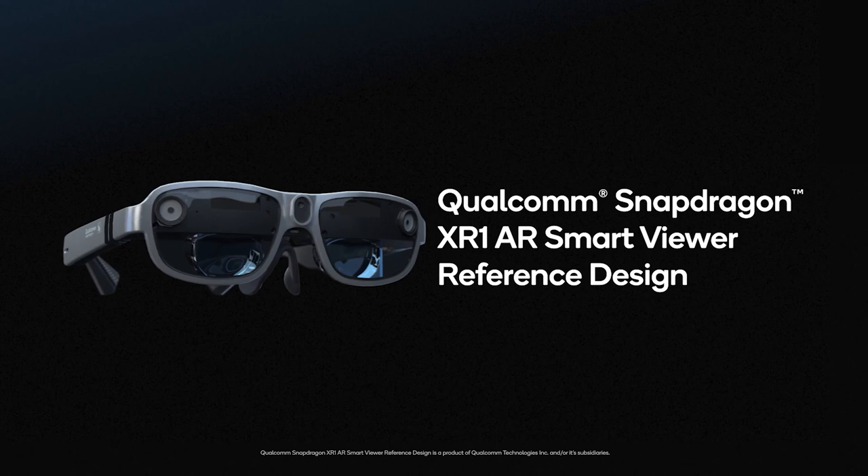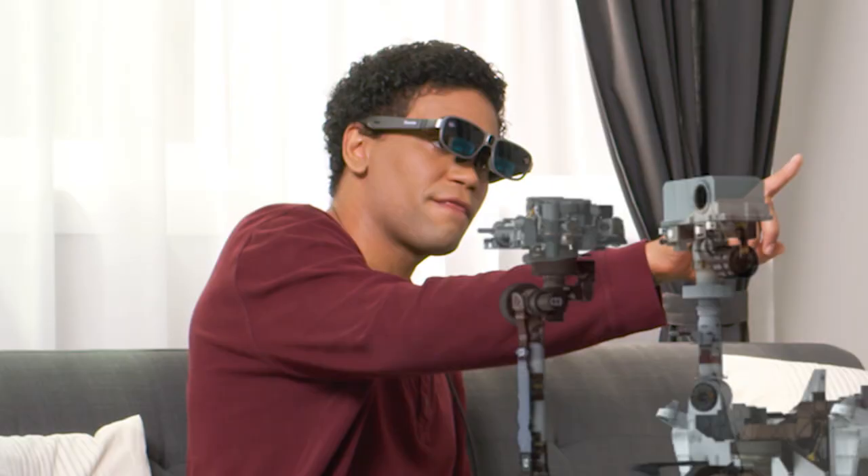This is the Qualcomm XR1 AR Glasses Reference Design. We can almost not tell the difference between these and regular glasses — at least from the front.